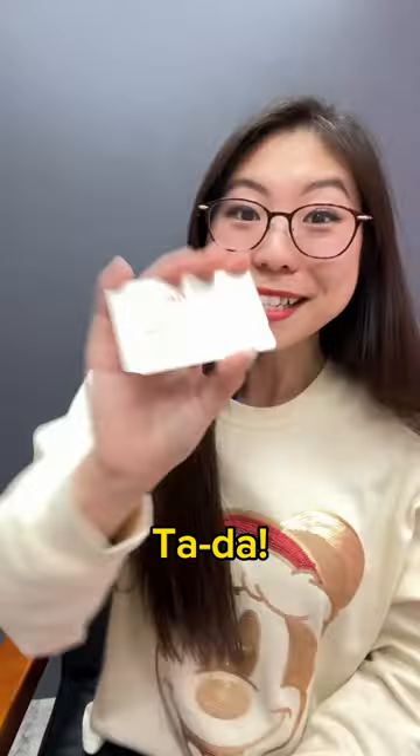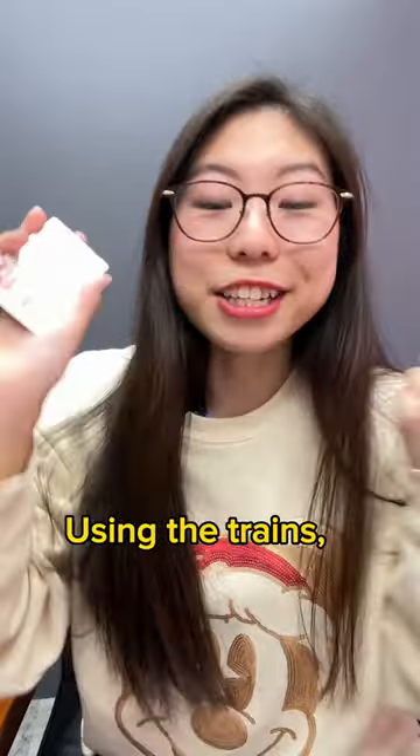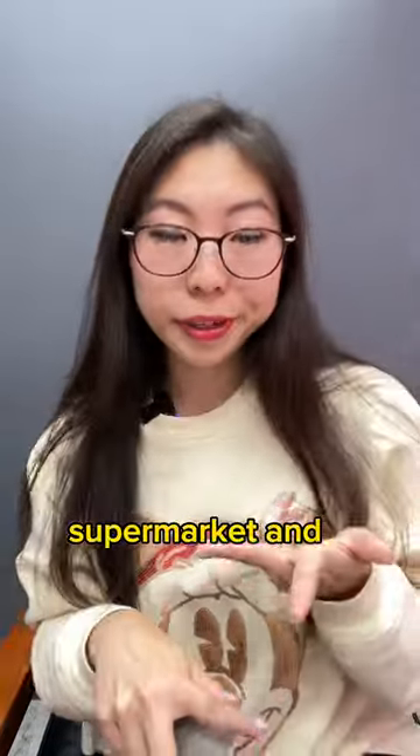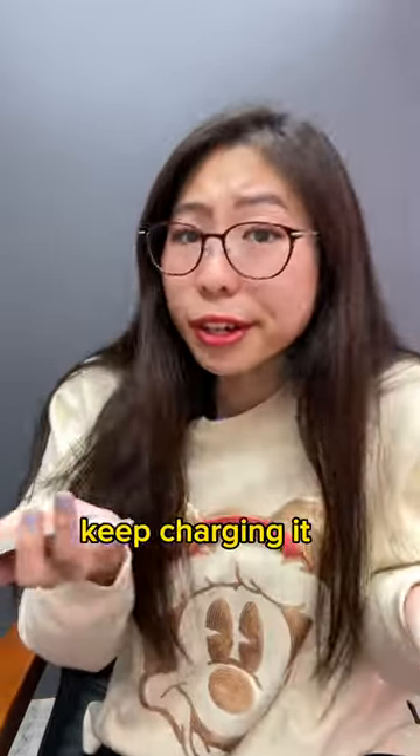Random things in Japan! Ta-da! Do you know this card? You can do anything with this card — using the trains, going shopping, you can even use it at convenience stores, supermarkets, and restaurants. You do not need a bank to use it, you just have to keep charging it.